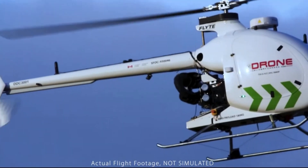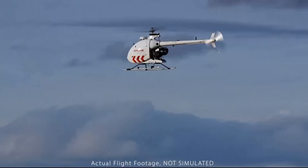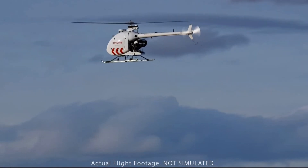It's actually a manned helicopter to start with. What we do is we buy the shell from a vendor and then we transform it into an unmanned helicopter.